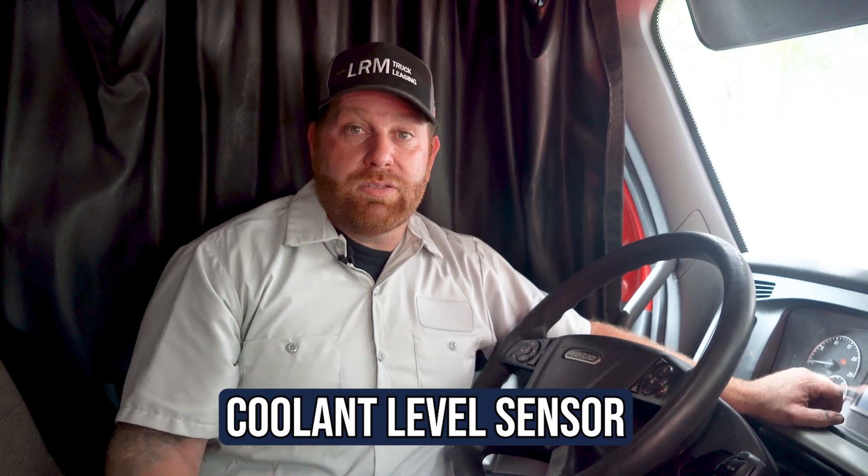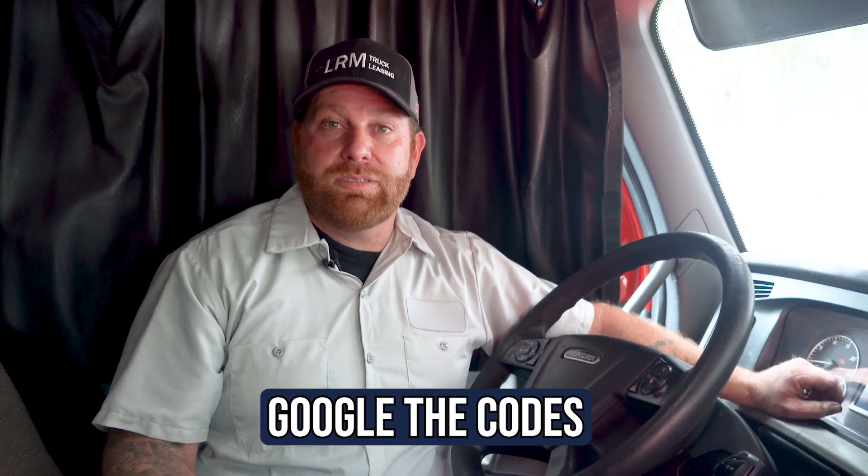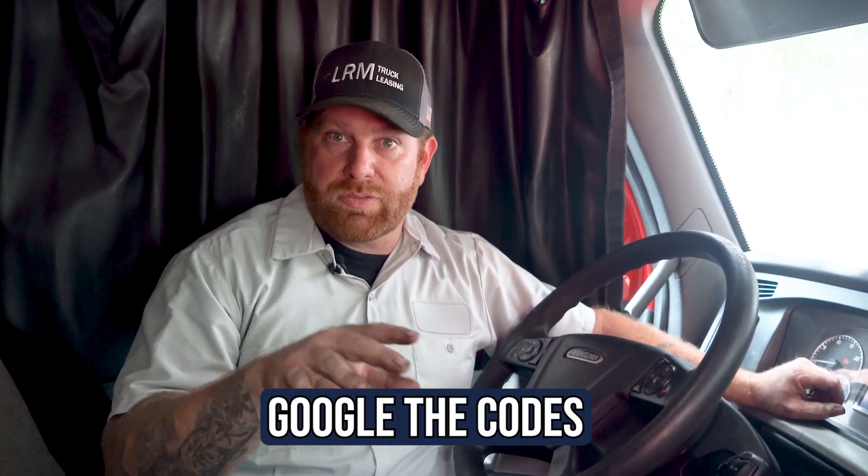One or two — actually three — things could be happening: there's a problem with the sensor, something with the wire or plug is broken, the float or sensor is bad, or you're low on coolant. That's where I would go. Punch that code into Google and it'll give you a good description of what the problem most likely is. Or call your mechanic, give them the code, and they can give you an idea of what's going on.